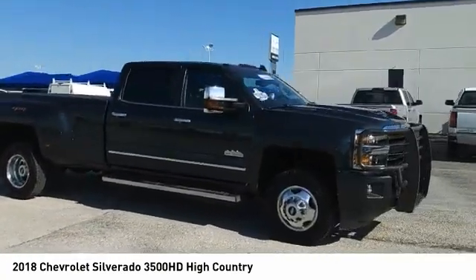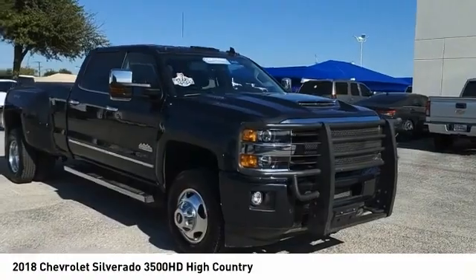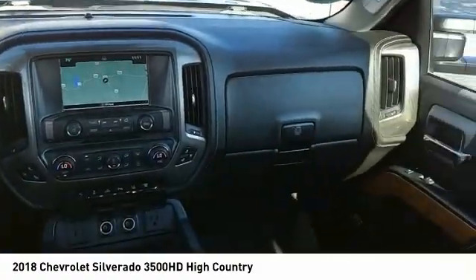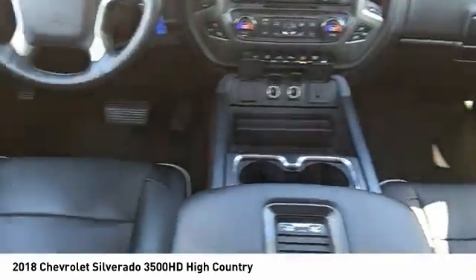Auxiliary transmission fluid cooler, daytime running lights, rear step bumper, fog lights. Searching for a dependable vehicle that looks great too? You've found it. So stop in today.